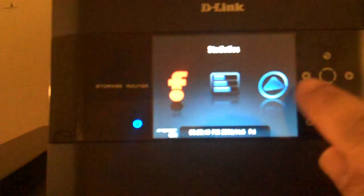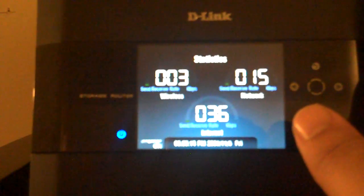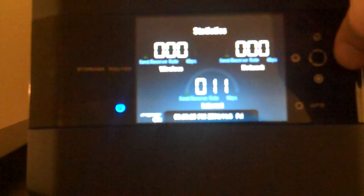Let's exit the Frame Channel real quick and show you that you can see statistics for the router. You have your wireless speed, your network speed — well not the speed, the transfer rate — and your internet transfer rate.